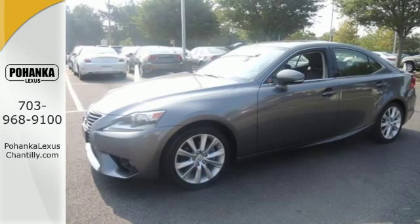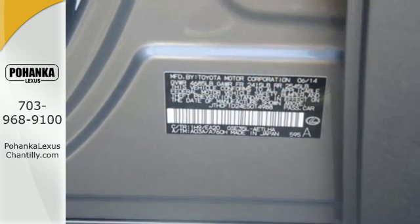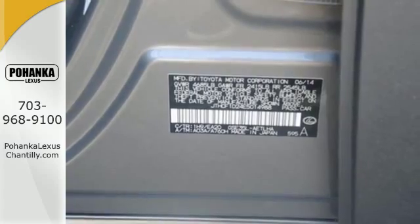Its progressive exterior design is accented by dual exhaust, fog lights, heated mirrors, a head turning spindle grille and aggressive sculpted lines.